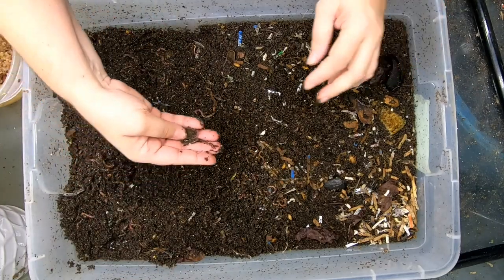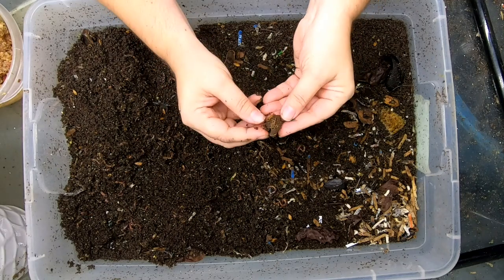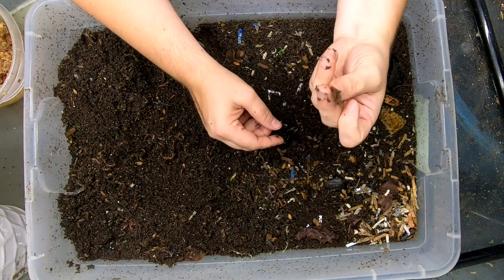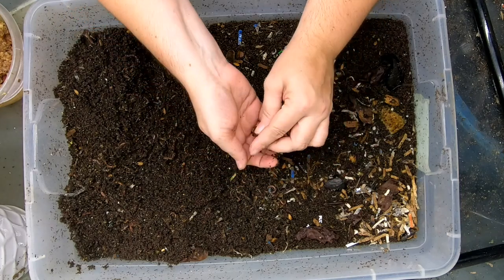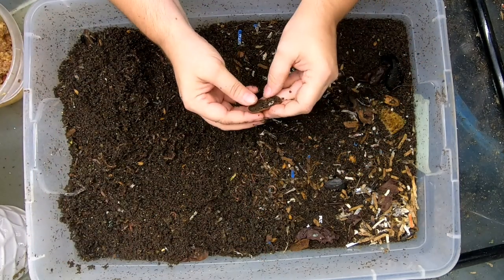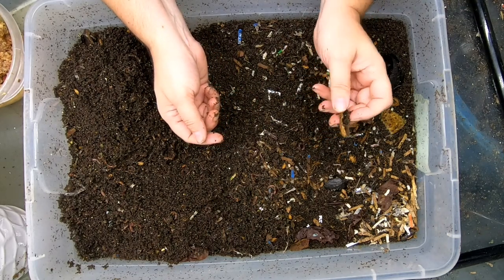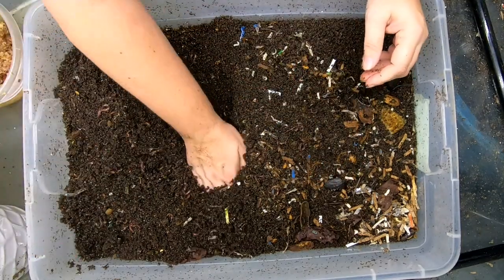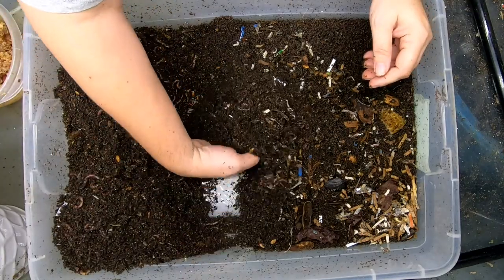Somebody was asking about peanut shells or any kind of nut shells that people eat. I am reasonably sure these have been in here for two years — peanut shells. So honestly, if you have nice, dry, clean shells, I would put them in a coffee grinder and make them into grit rather than putting them in the bin separately, because they do not go anywhere fast — on the order of years.